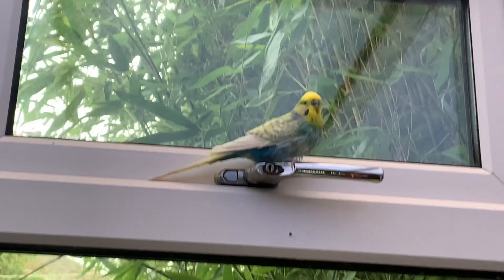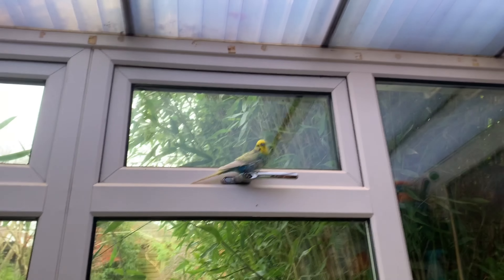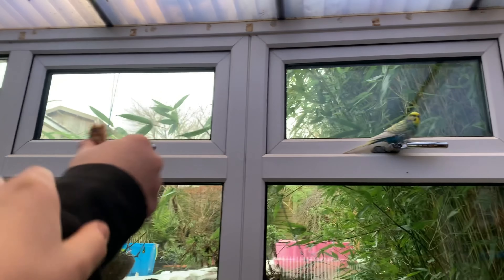Hey guys, today I'm at my friend Benji's house — say hi! We're going to do a tour of all of his animals. First up, we're going to start with his budgie that lives in his house. This is Benji's budgie named Blue.